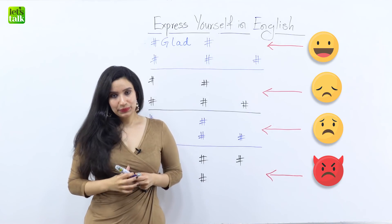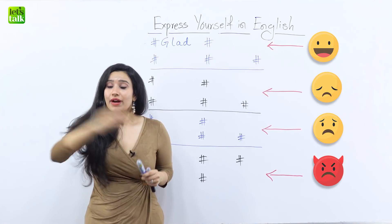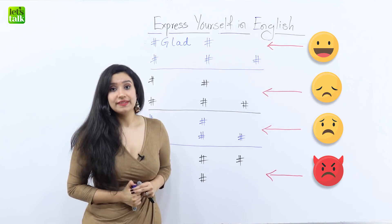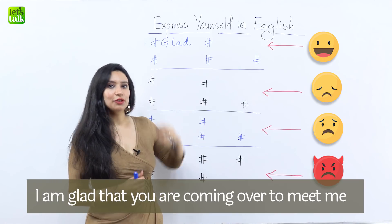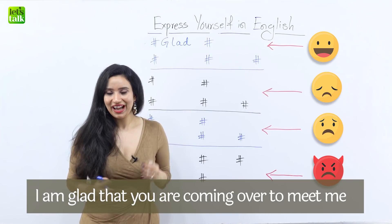So when can you use this word? Well, imagine that your friend is coming over to your place. You'd say, 'I'm glad that you're coming over to meet me.' That's how you will use this word — it means you're very happy.